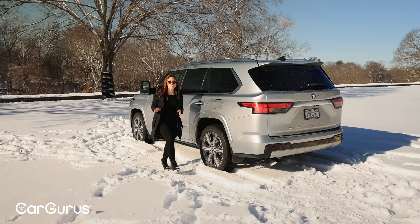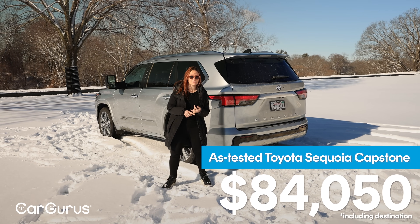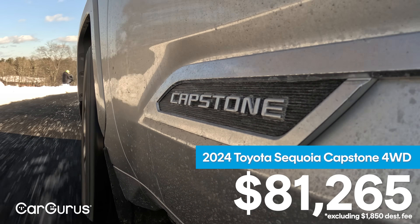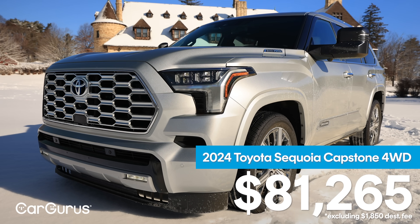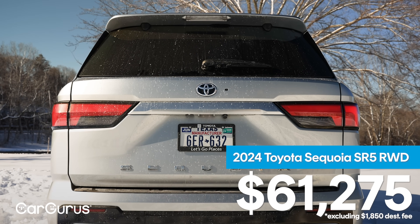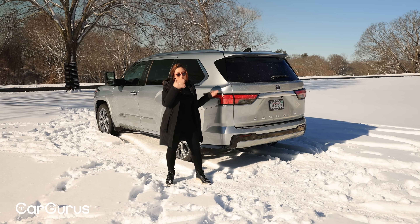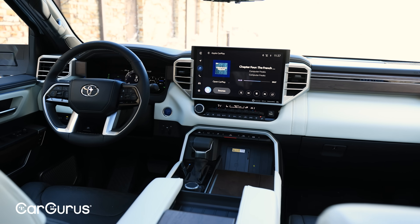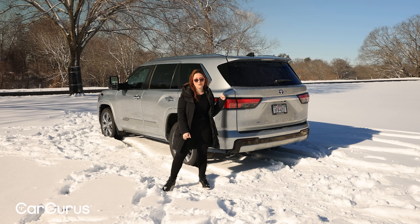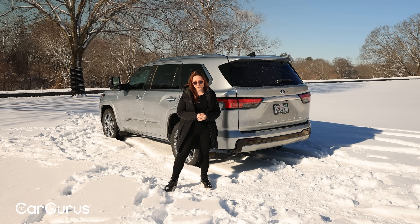The vehicle we've seen today stickers for $84,050 all told, with optional equipment and destination charges. The base price for the Capstone trim with four-wheel drive is $81,265, but the base price for the 2024 Sequoia in general is $61,275. That brings a lot of standard value — you're getting the same powertrain, all the same interior space, the same safety features, and you're actually getting more towing capacity from the base Sequoia than from the Capstone trim. So for function, that $60,000 really packs a punch.